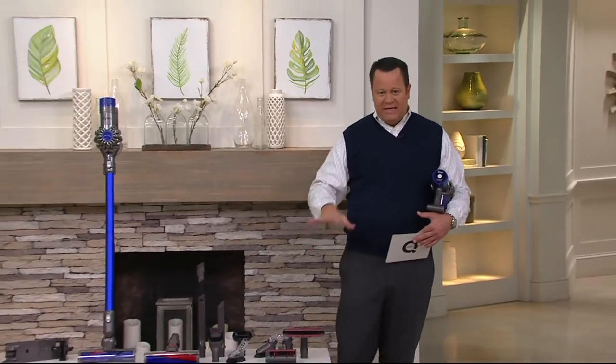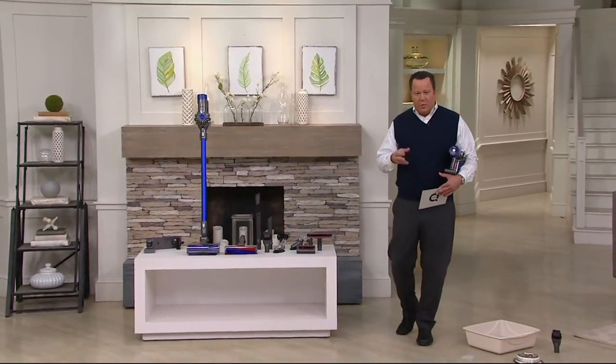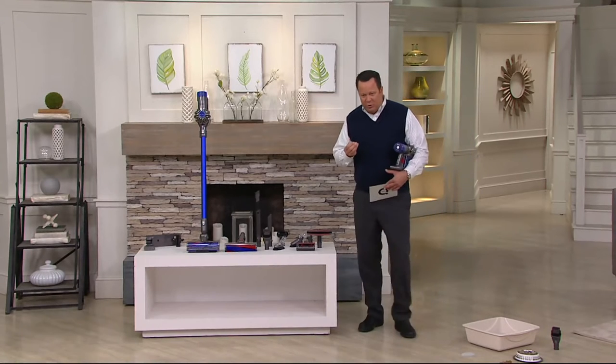A handheld vacuum for my friends at Dyson. This is the Dyson V6. As you take a look here beside me, you can see the entire pack-up, which is enormous. You should also know that this comes along with nine attachments and HEPA filtration.